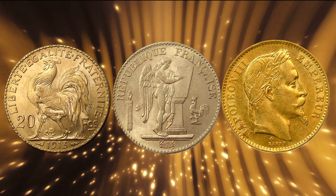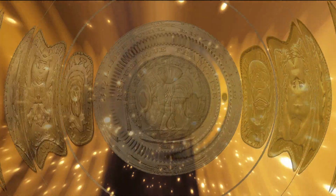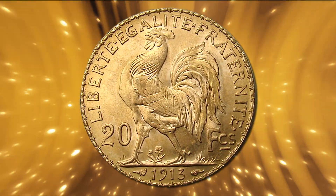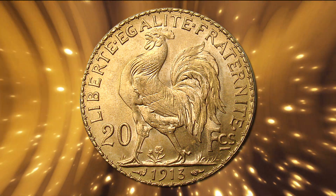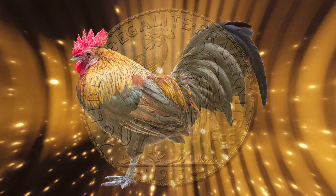French 20 francs come in three different obverse designs. The French 20 franc rooster, from 1901 to 1910, is considered a classic and the most popular of all European gold coins. It features the unofficial national symbol of France, the Gallic rooster.